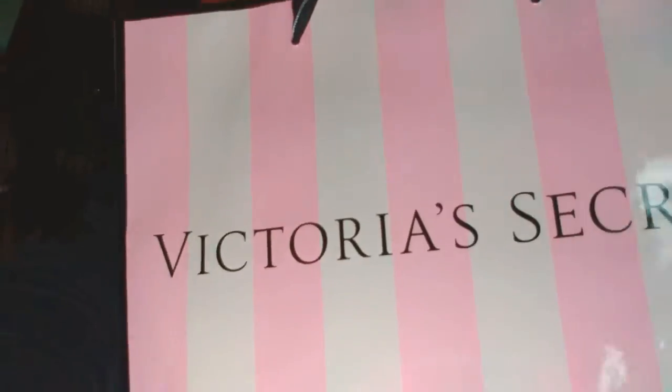Anyways, today for you I have a haul — a Victoria's Secret and Ulta Beauty Haul. It's a mini haul so it's going to be quick, simple, sweet, everything you like and more.